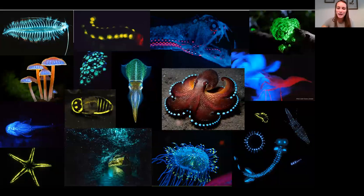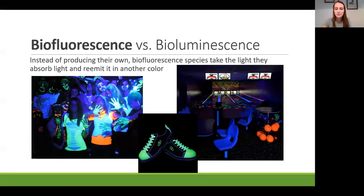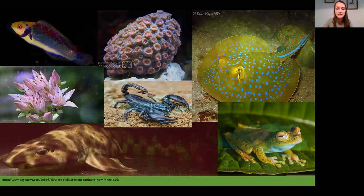So we have all these bioluminescent species, but what's biofluorescence and how do biofluorescent species glow? Have you ever been to a bowling alley or haunted house where your shirt and shoelaces glow bright under the black lights? That's fluorescence, and when living organisms do this, it's called biofluorescence. Instead of producing their own light like bioluminescence, they absorb light and re-emit it in another color. Some species can fluoresce in wavelengths outside the range of colors humans can see.